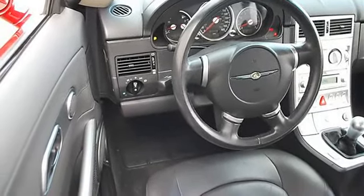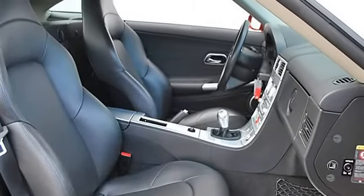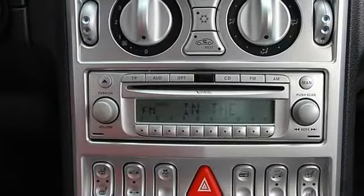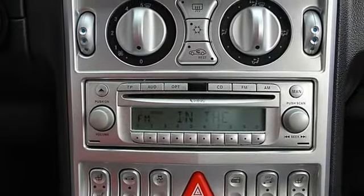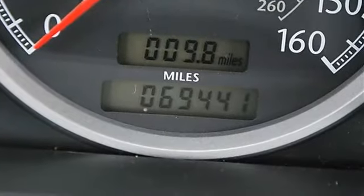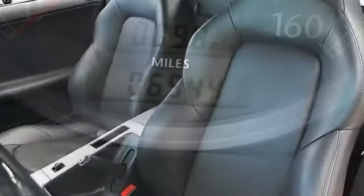Heated exterior driver and passenger mirrors, intermittent wipers, power driver seat, power passenger seat, leather bucket seats, heated driver seat, heated passenger seat, front floor mats, adjustable steering wheel, leather-wrap steering wheel, tire pressure monitoring system.